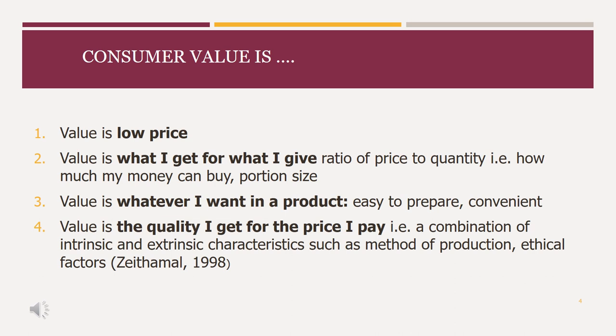We can think of that in two ways, as you saw in the previous slide. One way is intrinsic value — thoughts of taste or flavour — and the other is extrinsic value, considering how that food has been produced, where it's been produced, and the ethical factors we associate with the product itself.